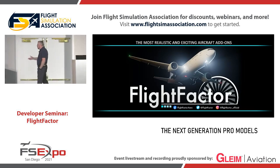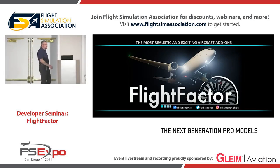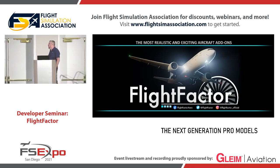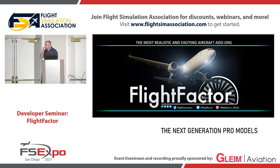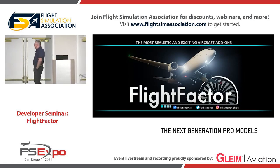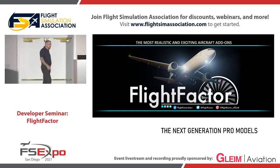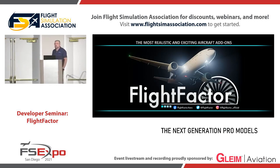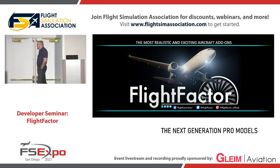A little bit about us. For those who don't know, Flight Factor is one of the oldest companies working with X-Plane, at least one making airliners. We have been on the market since 2012, when we came out with the first really big airliner which had FMC and somewhat in-depth systems, which was the 777. And that airliner is actually being sold up to this day, even though it's kind of old.